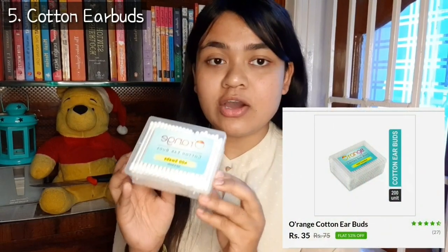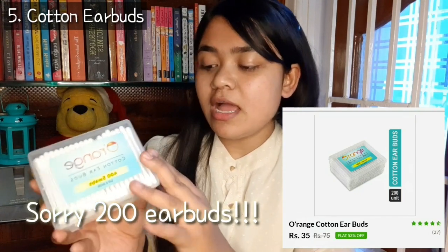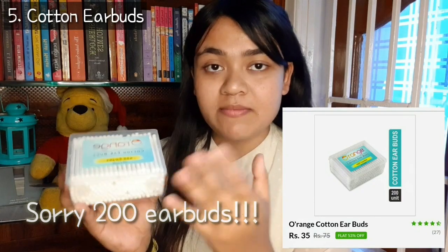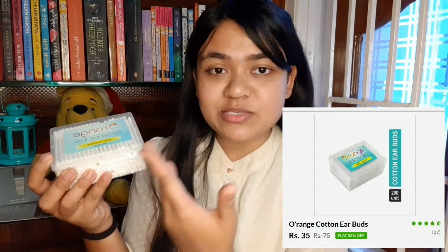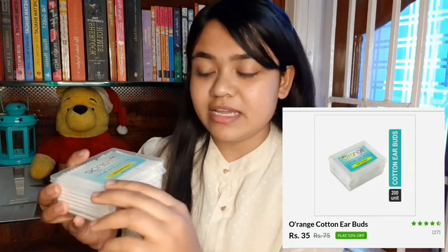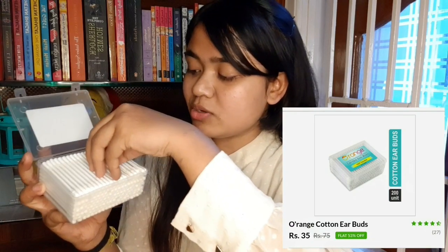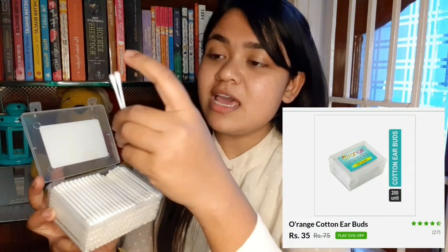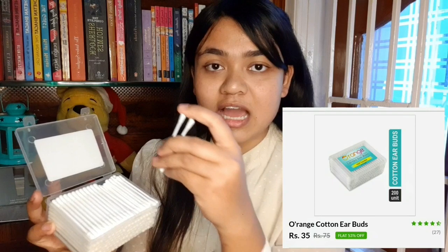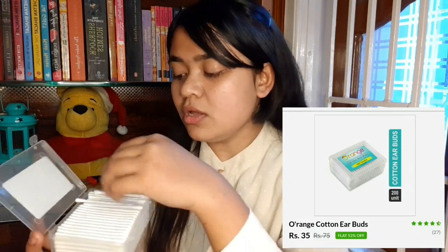This is my fifth product — orange cotton ear buds. Here you get 400 ear buds and MRP is 75 rupees, but I found it on the website for only 35 rupees. The packaging is good because it has come in a good case. Generally you get just a package, but I'm happy this is in a case. You can see how many cotton ear buds there are — it looks good. So this is also worth it at the price I bought.